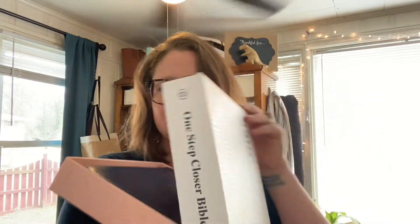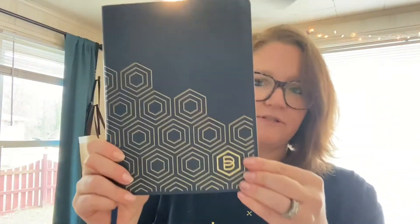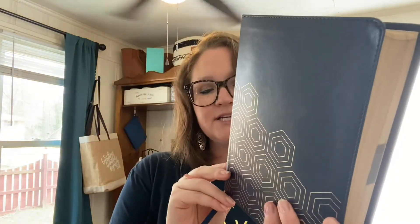It comes in this awesome storage box to kind of protect it. It opens like this, and this is your Bible. It is navy with gold foiling on it, and it is the NLT version.